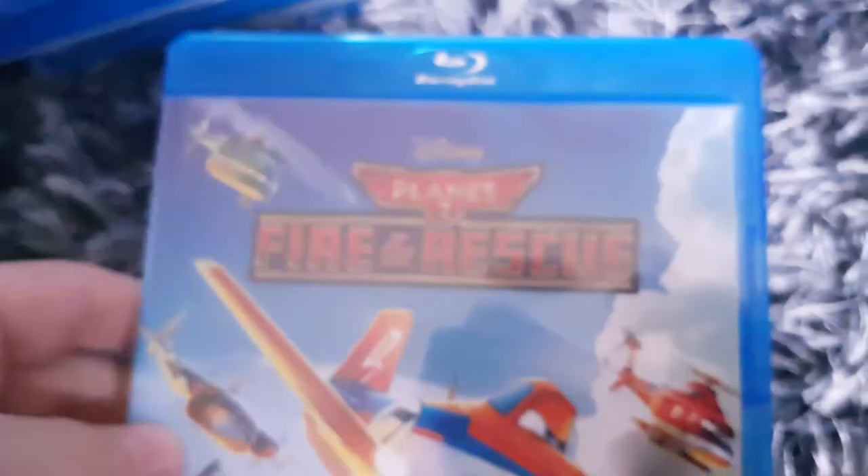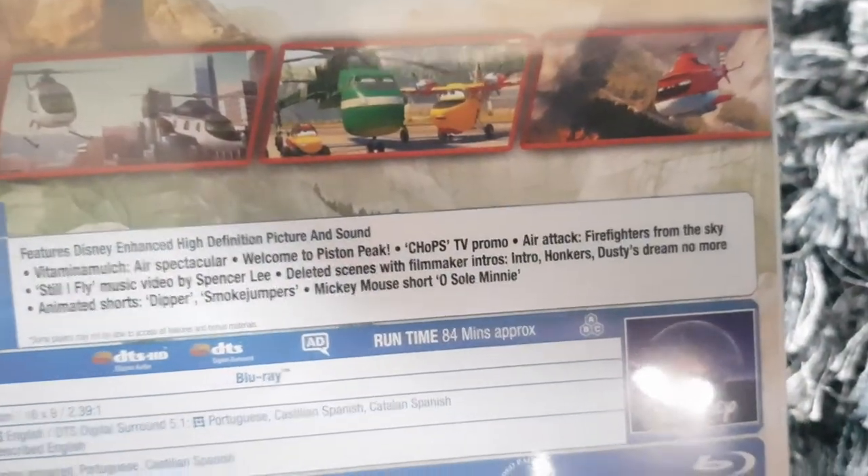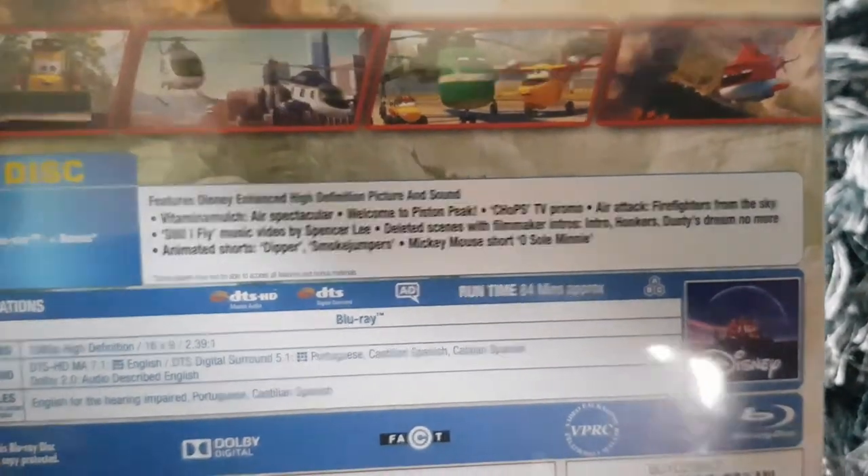Here's Planes 2: Fire and Rescue, with some special features and stuff. The running time is around 84 minutes. And the disc.